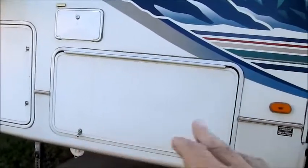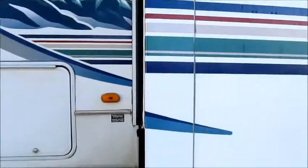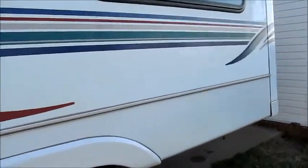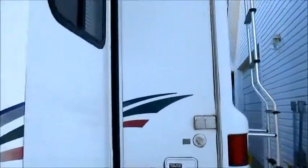It has a huge pass-through storage compartment here, twin propane tanks, and as I mentioned earlier, it is equipped with the Arctic package. I'm going to go ahead and walk you inside.